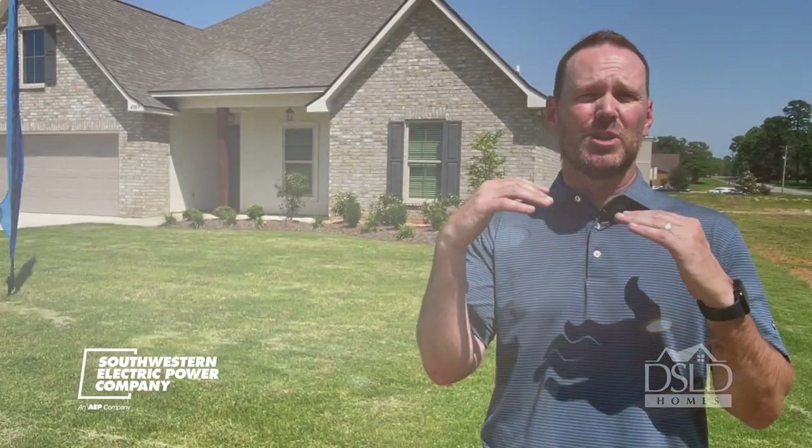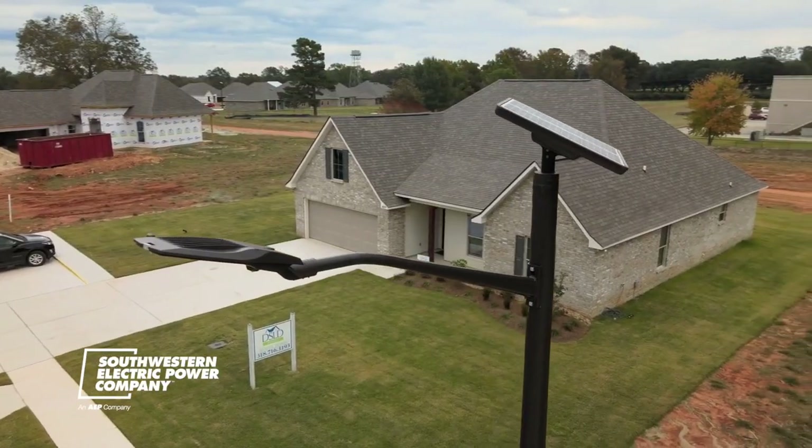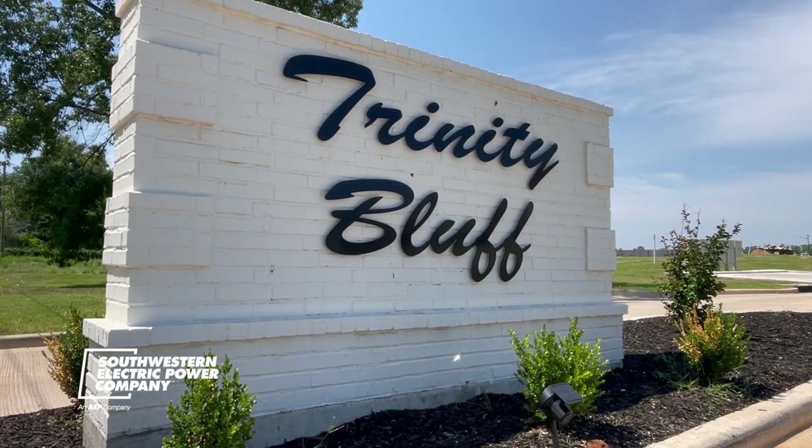Each home is extremely efficient, so at the end of the day, the customer's wallet is enhanced. While having an energy-efficient home is one thing, Trinity Bluff is unique for another reason.